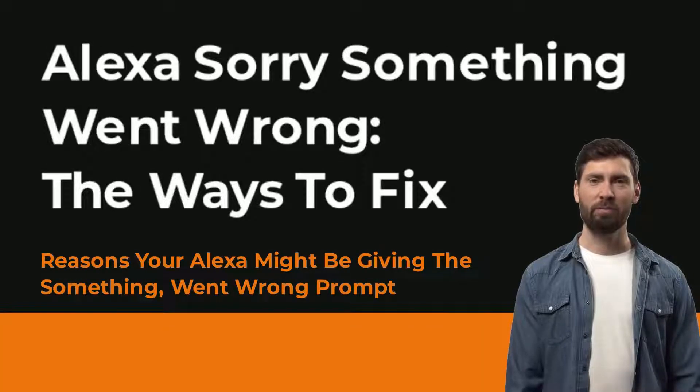Hi, I'm Marion from Speakergy.com. Are you getting a 'sorry, something went wrong' warning on your Amazon Alexa? Here are a couple of ways how to fix it.